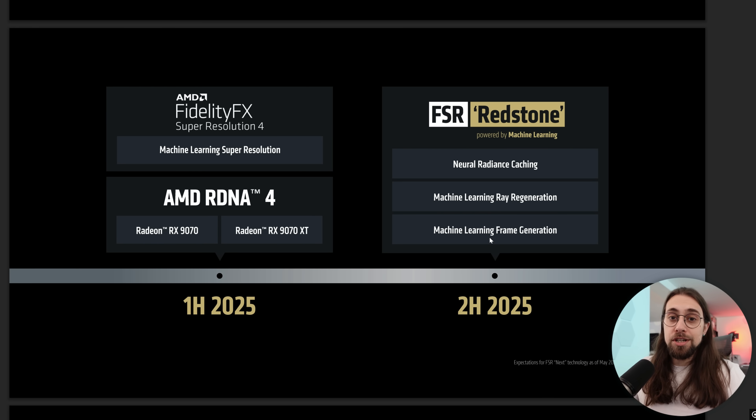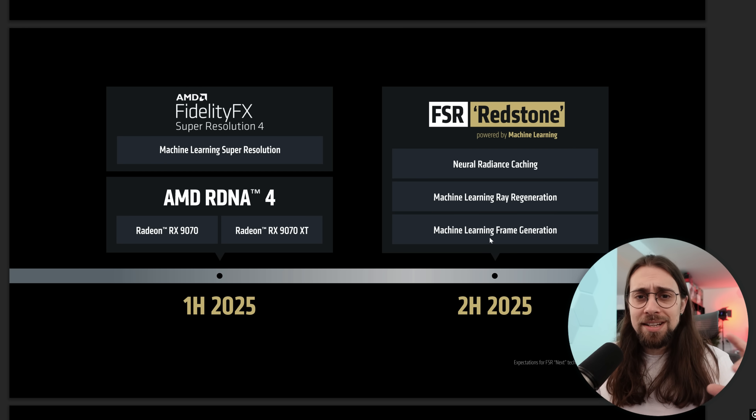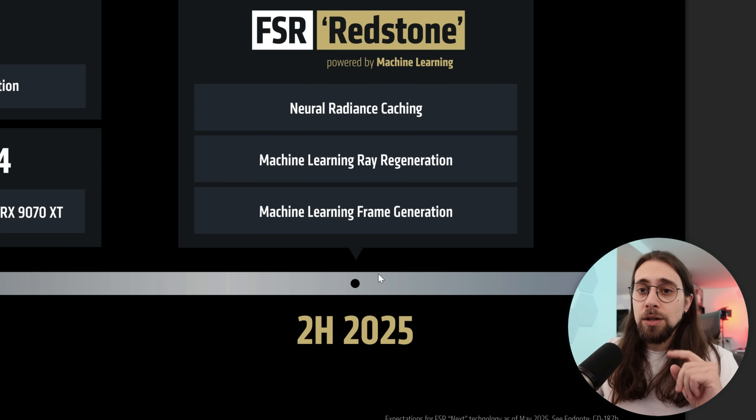Now we have machine learning frame generation, because even though FSR 4 was updated — we have FSR 4 in terms of upscaling and the upscaling was improved — it was basically still using the older FSR frame generation. And now we have machine learning frame generation as well, which is very important.